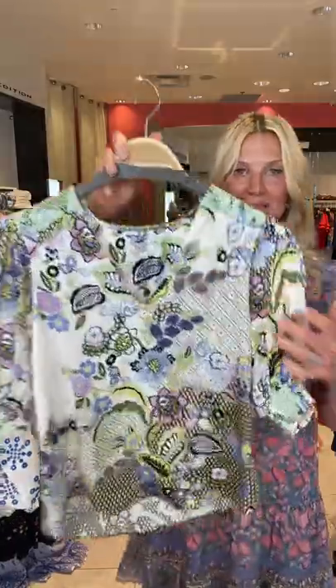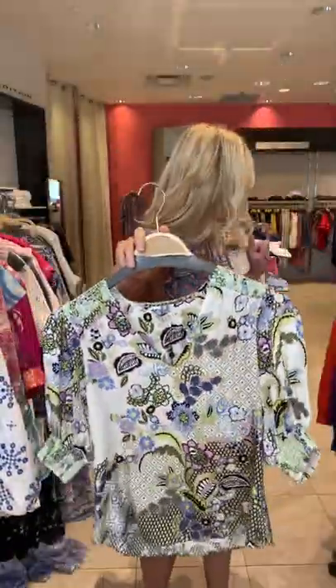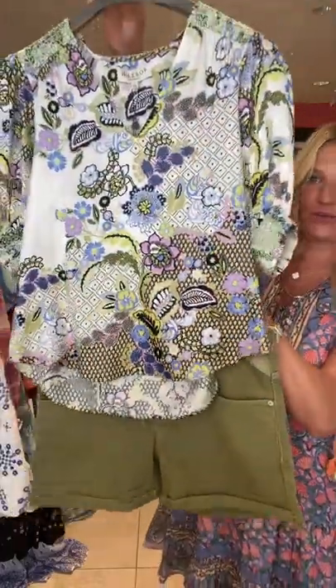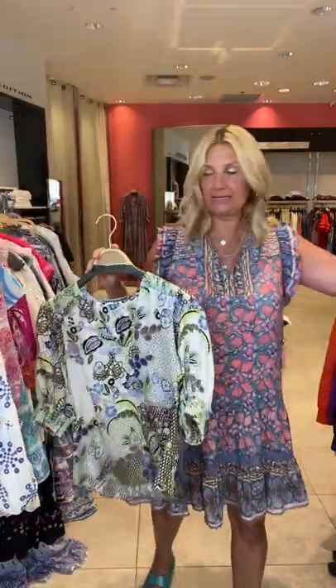And then the same blouse in this print — love this. The Replay shorts in the green look perfect with this blouse. This is a great outfit. And of course, with white or with denim.